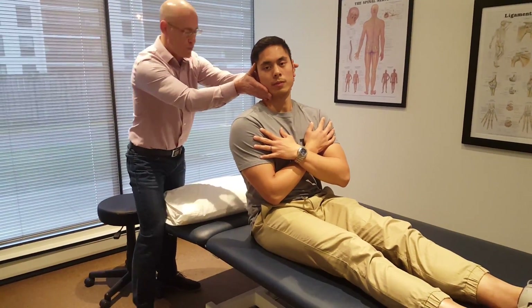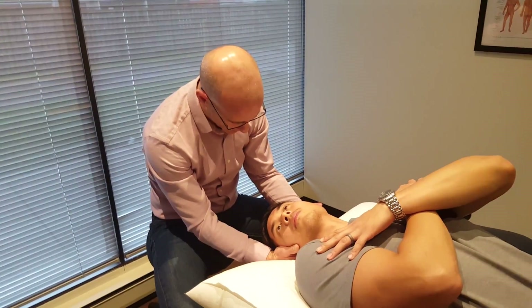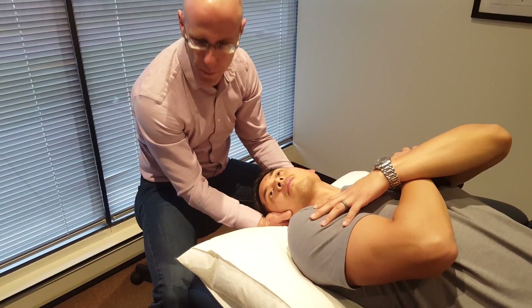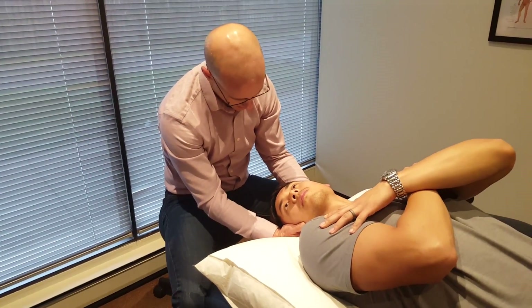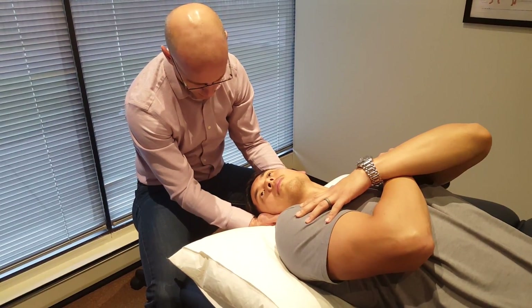Ready? One, two, three — down quickly. Eyes open, eyes open, eyes open. I'm looking for nystagmus, or an involuntary beating of the eye. If this was positive for posterior canal canalithiasis, I would see an up-beating nystagmus with a downward torsional component.